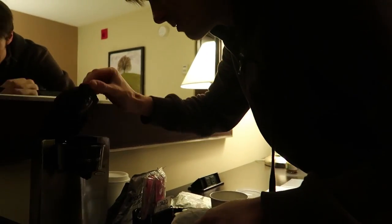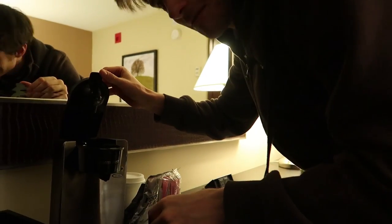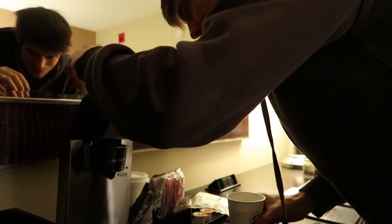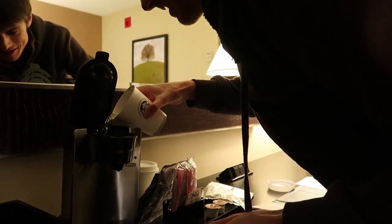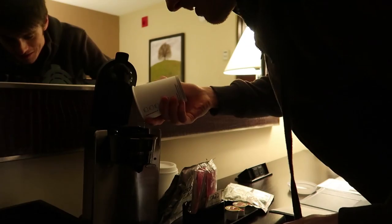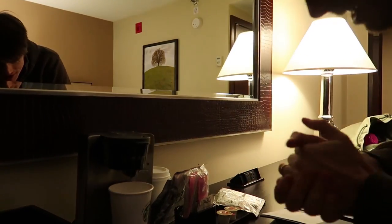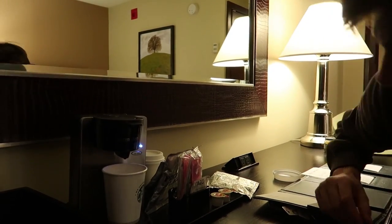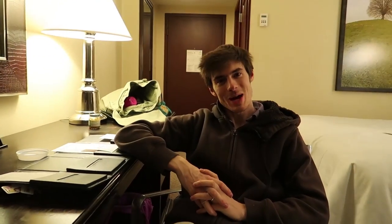Anyway, what you do is you just put it in here like that. And then the water — you put the water in the back — lovely bathroom water — there we go. And then you put that there, close that, and then you press on. There we go. And then you wait.